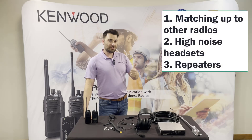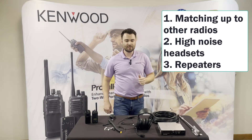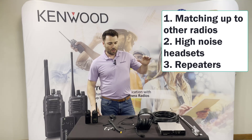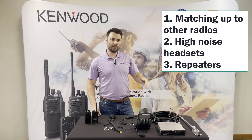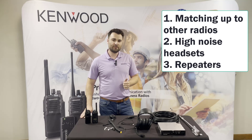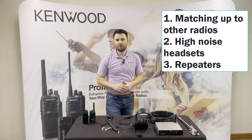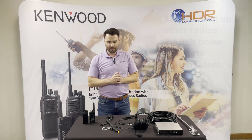Today I want to go over three things you guys need to know when selling radios — these are the most asked-about topics recently. First, matching up to other radios. Second, high noise headsets for customers working in loud areas. Third, range-extending repeaters — we're getting into bigger facilities nowadays, big battery plants, Amazon facilities, and when you get up over about a half million square feet your customer is going to need a repeater.